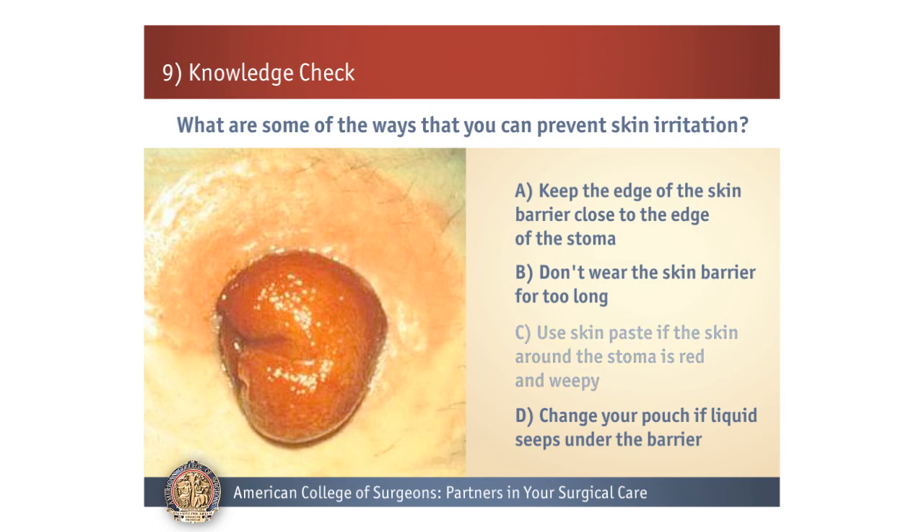If you stated A, B, and D, then you have remembered the key points. If you stated C, then let's just review. Remember that ostomy powder is what should be placed on red and weepy skin. Skin paste is used to fill in body folds or uneven areas to help create a better seal.